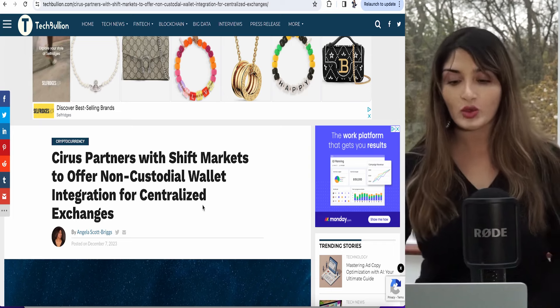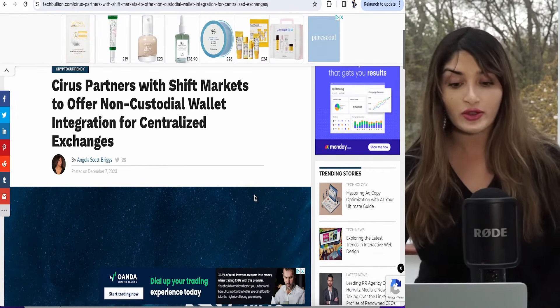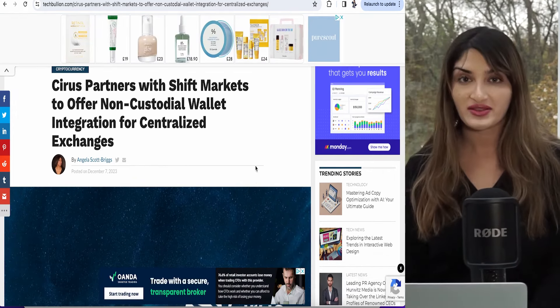The project has been audited by Hacken and the team is entirely doxxed — you can check out their YouTube channel, which I've linked in the description box. Cirrus has partnered with a huge company called Shift Markets, and they're going to offer non-custodial wallet integration for centralized exchanges. Shift Markets actually works with over 59 exchanges — that's over 40 million-plus users. This partnership means faster, cheaper transactions, with the security provided for the assets you hold.